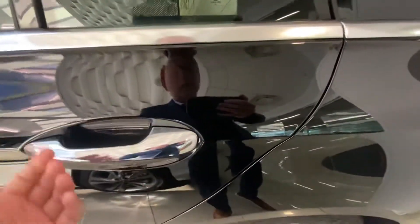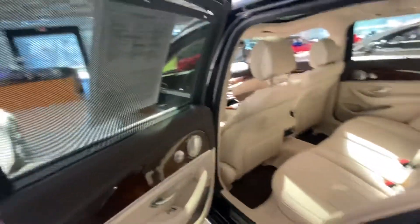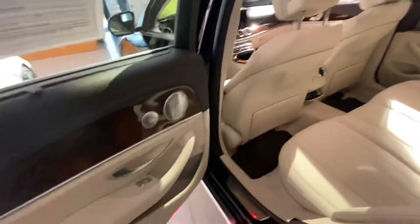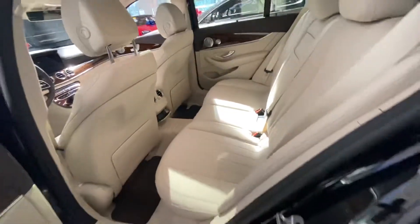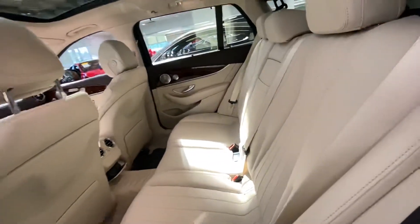It also has hands-free access, so you just walk up and pull — that'll unlock as long as you have the key with you. You have the sunshade here in the back. Coming inside, you have the burl wood trim, which is great, along with the Burmester sound system. It looks like no one has even sat back here — it's super clean.